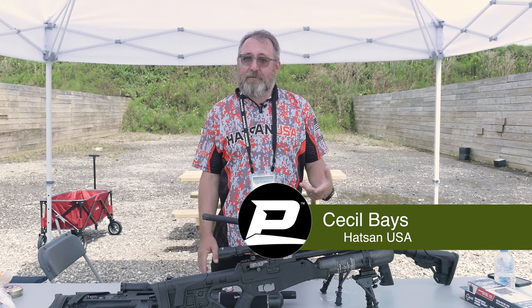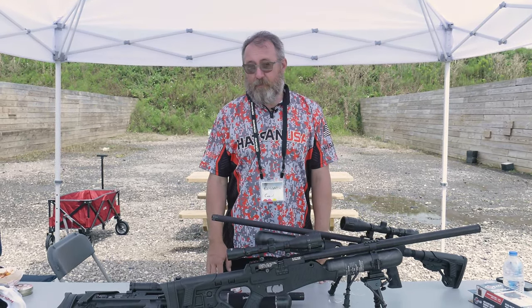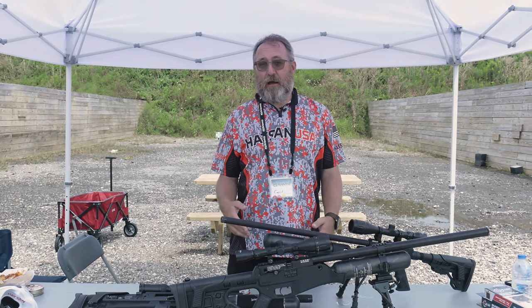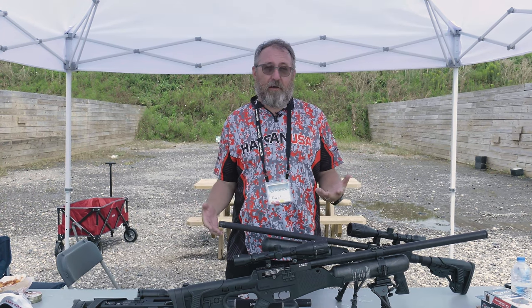Hi, I'm Cecil with Hotson USA. I'm the operations manager, so I get to come to great events like the Pyramid Air Cup here in 2023. We got some great products for the customers who are attending the cup to try out.